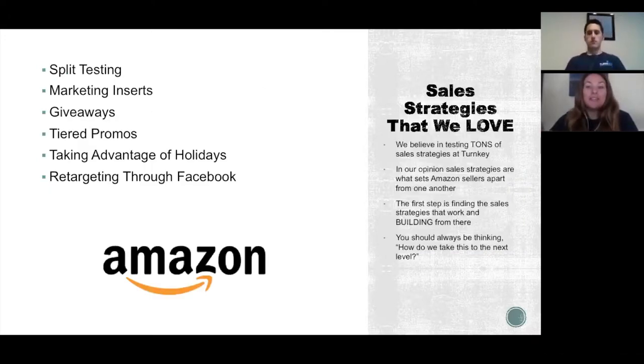At Turnkey we like to test a ton of different sales strategies. In our opinion, sales strategies are what sets all Amazon sellers apart from one another. Different strategies will work for some categories and won't work for others, so it's important to test different ones. A few that we like are split testing, marketing inserts, giveaways, tiered promotions, taking advantage of the holidays, and retargeting through Facebook.